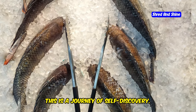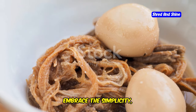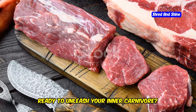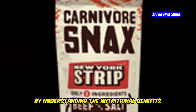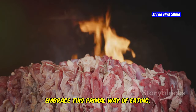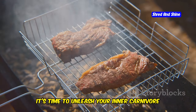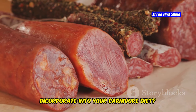Remember, this is a journey of self-discovery. Don't be afraid to experiment, adjust, and find what works best for you. Embrace the simplicity, the nourishment, and the empowerment that comes with embracing your inner carnivore. Choosing the right meats is just the first step — by understanding the nutritional benefits of different cuts, sourcing your meat responsibly, and mastering proper cooking techniques, you hold the key to unlocking optimal health and well-being. It's time to unleash your inner carnivore and thrive. What type of meat are you most excited to incorporate into your carnivore diet?